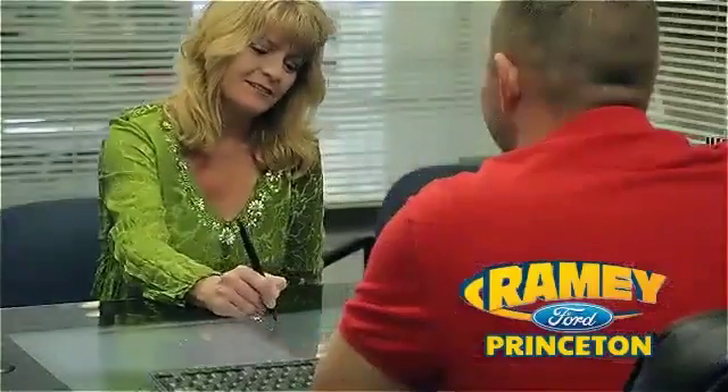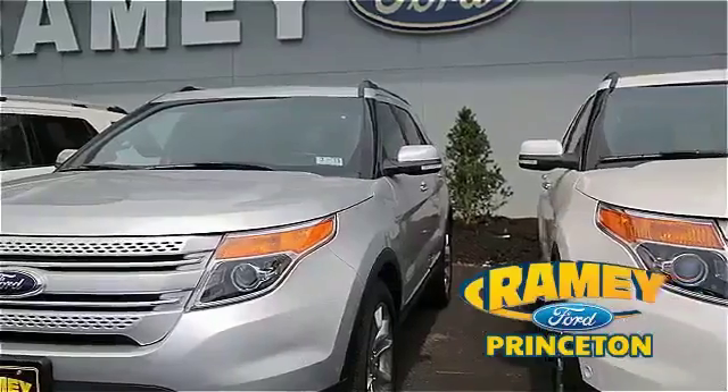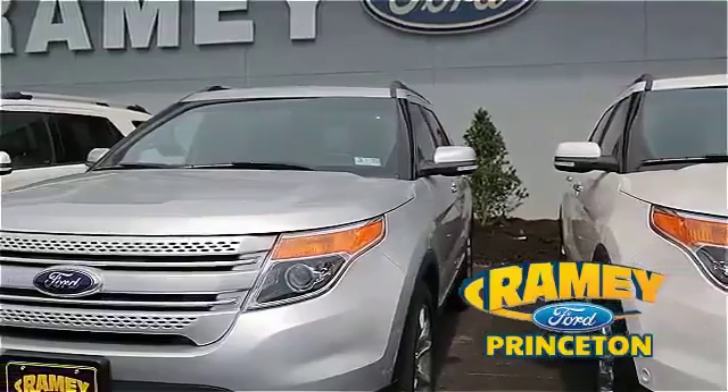And our easy, hassle-free buying process is now easier than ever without tons of paperwork to confuse you, with our digital signature service. And if you can't find what you're looking for with our over 500 vehicles in stock, we will find it for you.